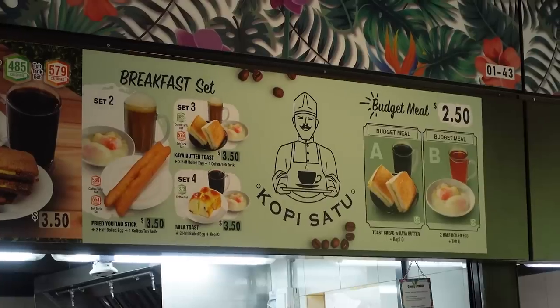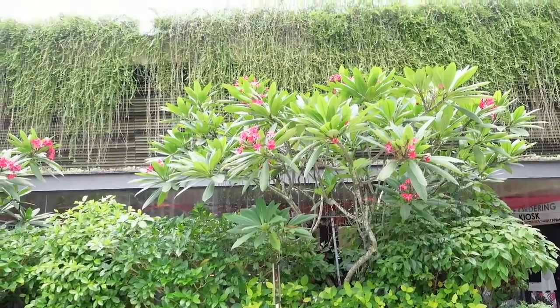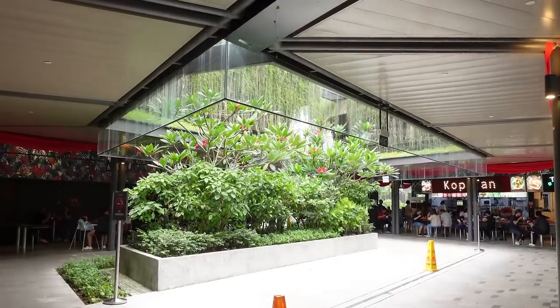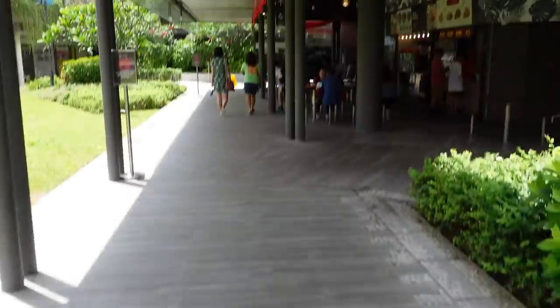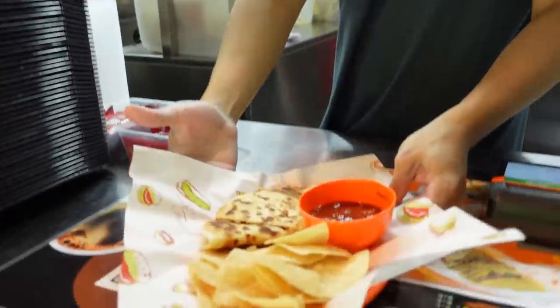Each stall has at least two dishes priced below $3.50 Singapore dollars. Besides the diversity, the design is definitely interesting too — it's like walking into a rainforest, with so much greenery. It's beautiful. In this video, I'm going to try a lot of food and let you know which stalls I recommend. My viewers are so kind — they gave me sugarcane on this hot day. So refreshing!